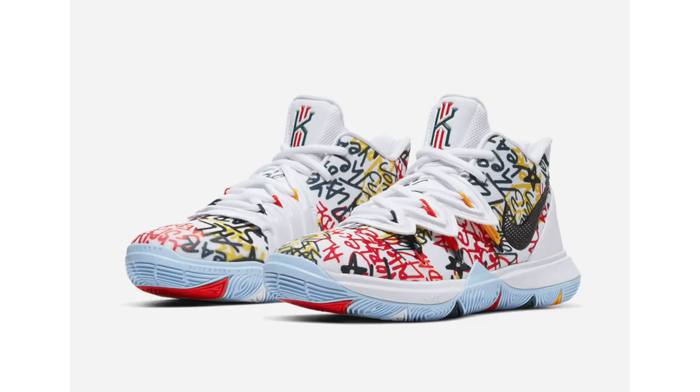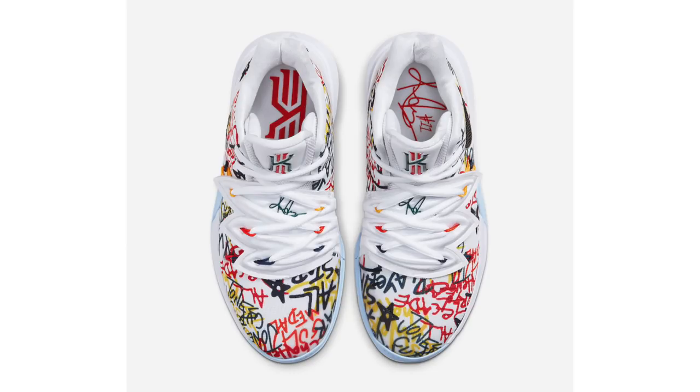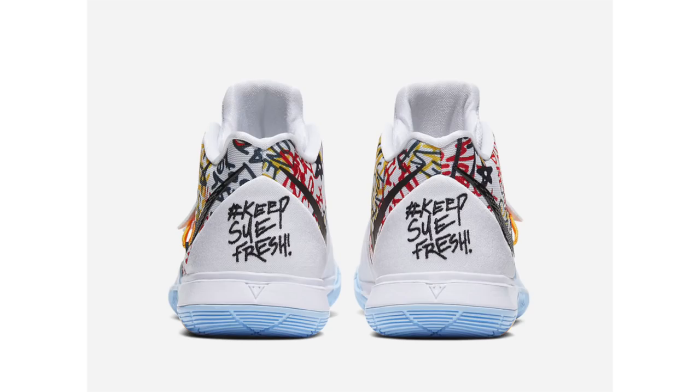On to Nike — very soon Sue Bird will have her own Nike Kyrie 5 release known as 'Keep Sue Fresh.' The nickname comes from Irving, who told Nike to always keep Bird fresh with pairs from his signature line. This pair features a white base with graffiti-like text in various colors, red and green tongue branding, and light blue multi-color on the outsole. It is a grade school exclusive, release date currently unknown, and retail price is set at $110.